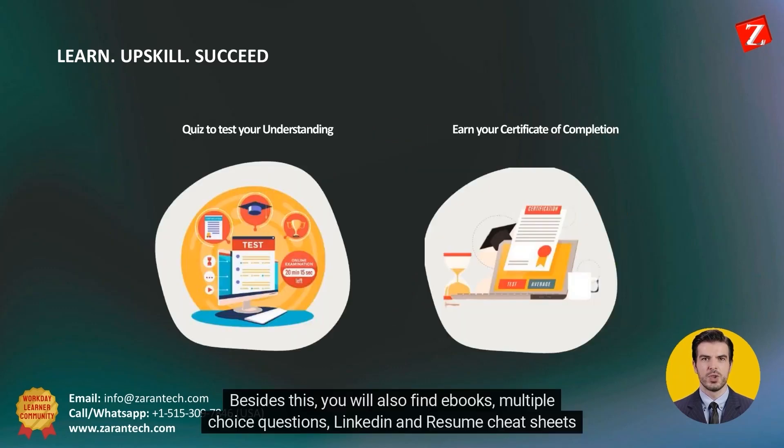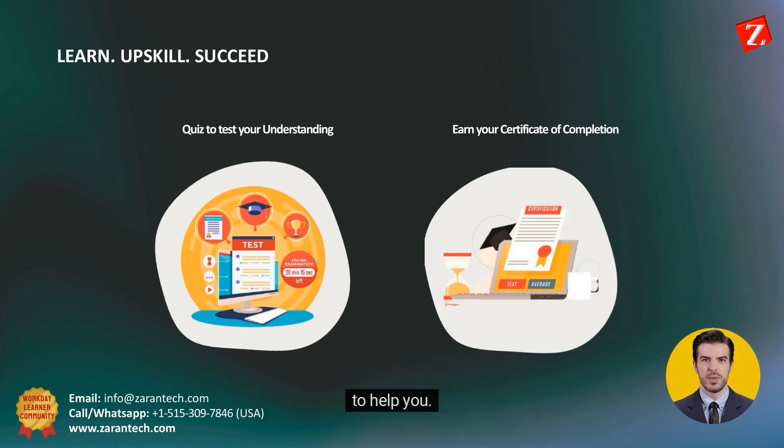Besides this, you will also find ebooks, multiple-choice questions, and LinkedIn and resume cheat sheets to help you.